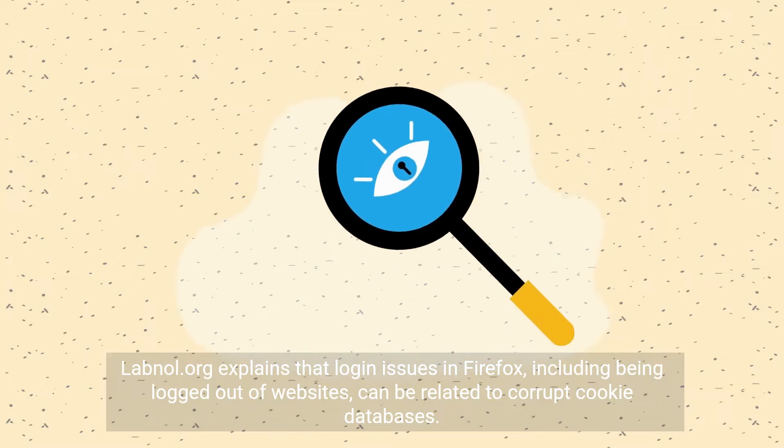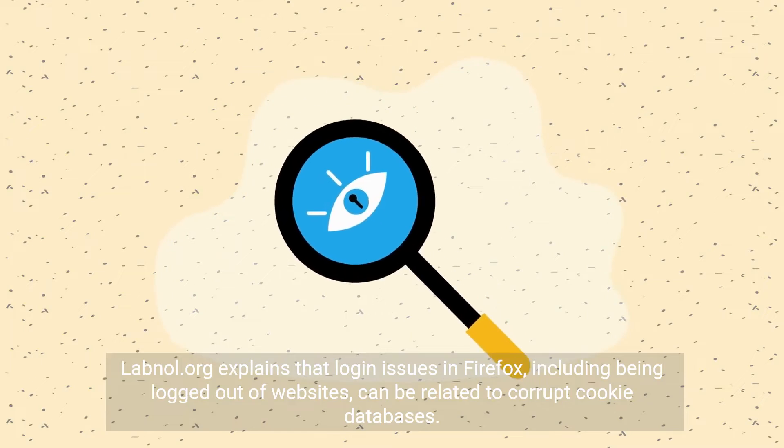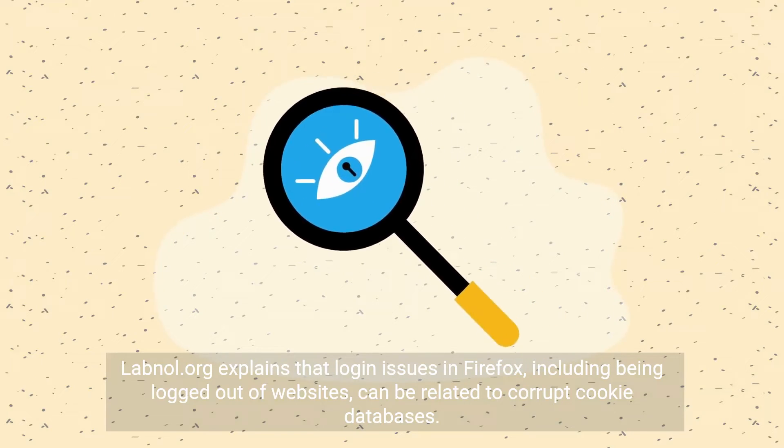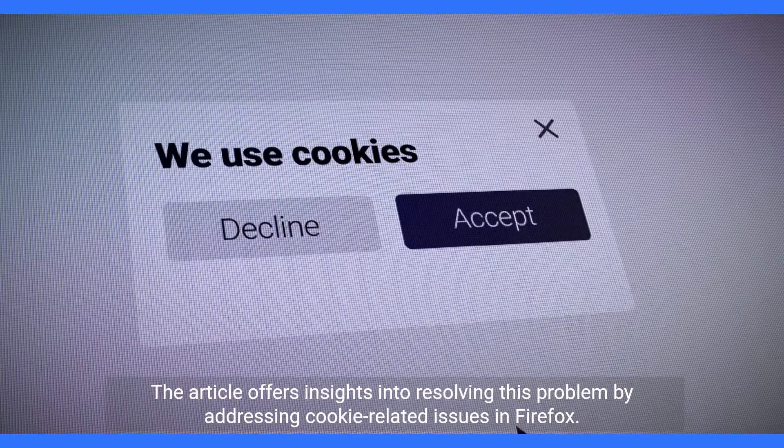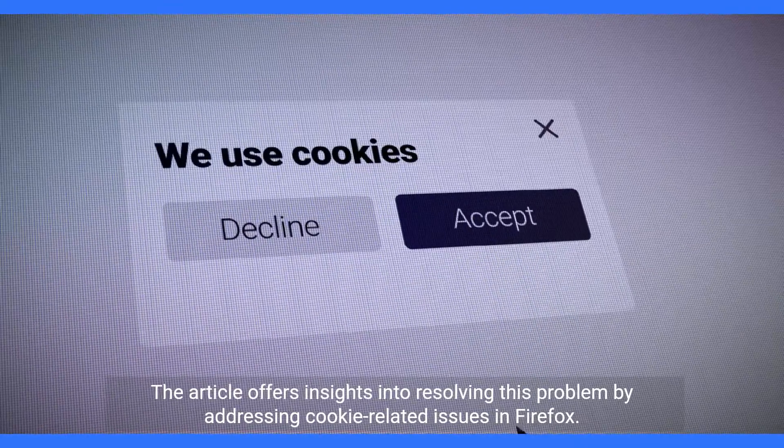Labnal.org explains that login issues in Firefox, including being logged out of websites, can be related to a corrupt cookie database. The article offers insights into resolving this problem by addressing cookie-related issues in Firefox.